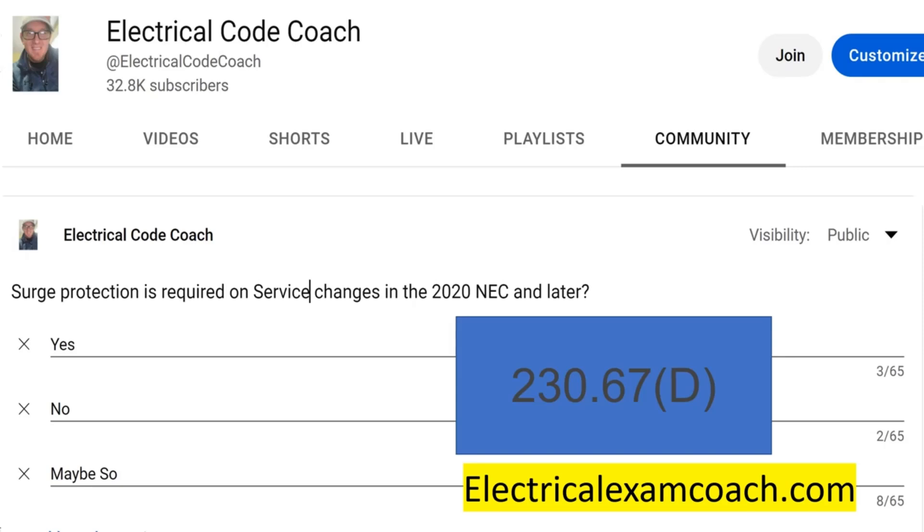Part C talks about what type of surge protective devices are allowed — Type 1 or Type 2. Part D answers our question today and it's talking about service replacements. It says where service equipment is replaced, all the requirements of this section shall apply.